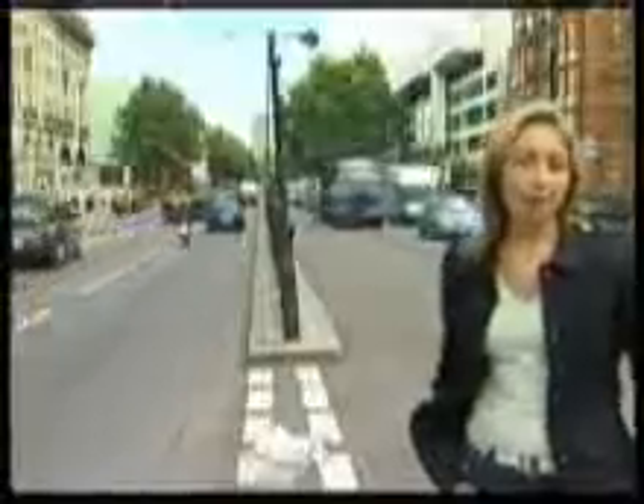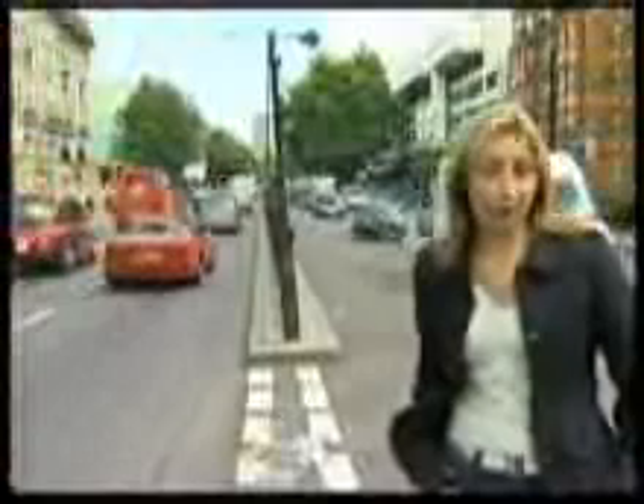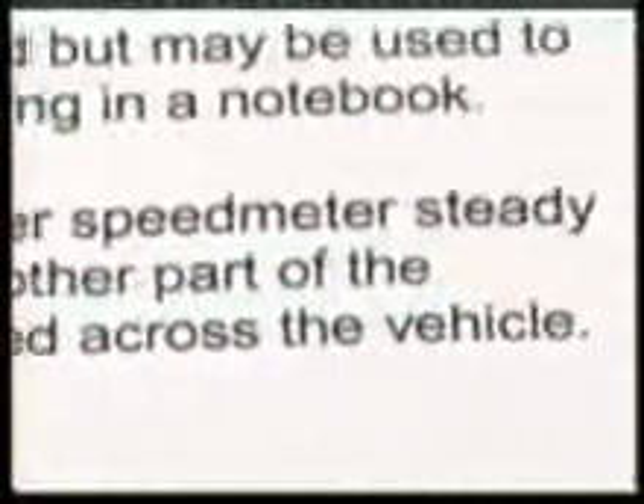The gun most commonly used in the UK is called the LTI 2020. The manufacturer says that while the gun might be tricked by a stationary target, it's impossible to get a false reading from a moving one — any slip, they say, would produce an error message. And it's not just the manufacturer who believes the guns can never be wrong. Using the Freedom of Information Act, Inside Out discovered that, incredibly, the Home Office doesn't test speed guns for slip effect. So we did.